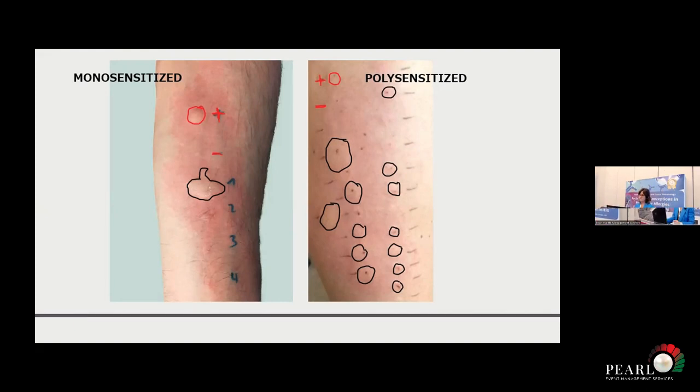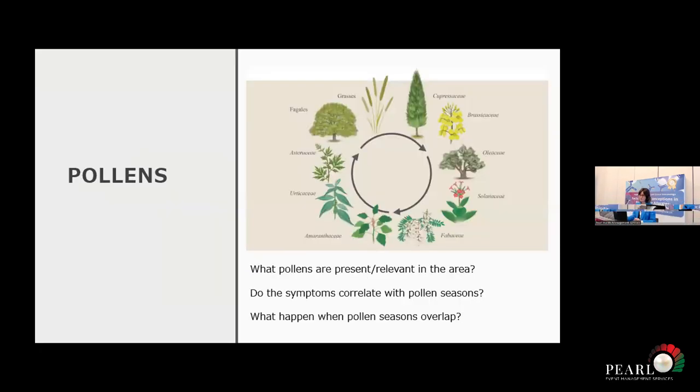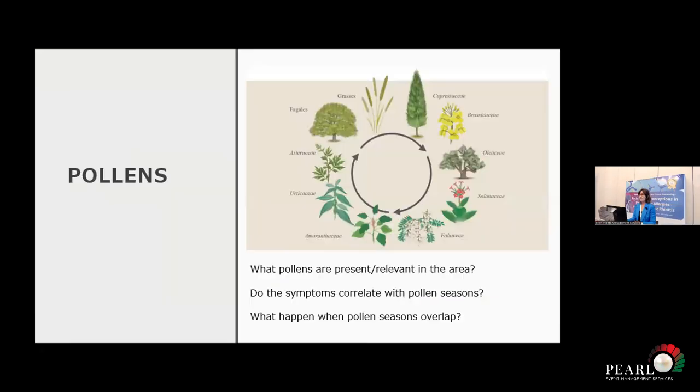Sometimes by history alone it's not easy to establish what the patient is sensitized to, so we need to look at different things. How do we establish antibodies? How do we know what triggers the patient's symptoms? We need to know the allergens that are around us. As previously discussed, pollens are important, dust mites are important, molds are important, and pets — animal dander — are important.